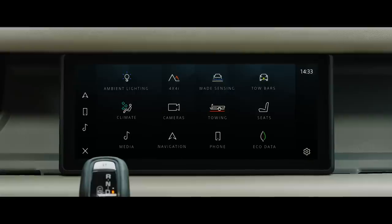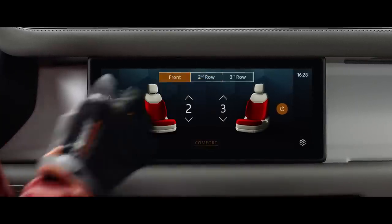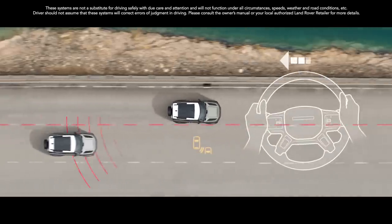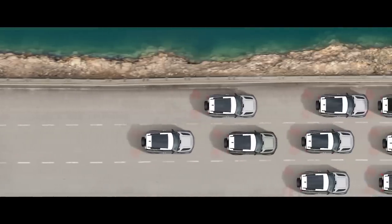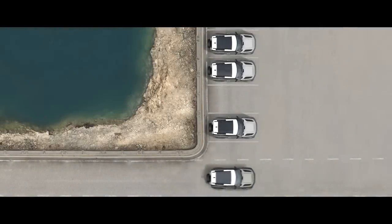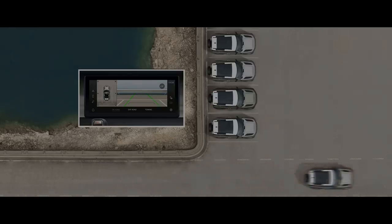Clever features such as cabin air ionisation help to improve air quality. Heated seats are available across all three rows, guaranteeing the warmest of welcomes. Our driver assistance features include Blind Spot Assist, which is designed to detect another car on your blind spot when you begin to change lanes. Adaptive cruise control helps to keep your vehicle a safe distance from the vehicle in front, should it slow or stop when you're cruising or travelling in slow-moving traffic. The 3D surround camera provides 3D viewing perspectives from around the vehicle on the touchscreen that are otherwise impossible to obtain without getting out of your Defender.